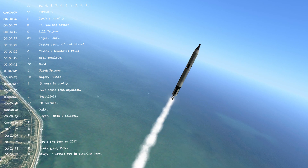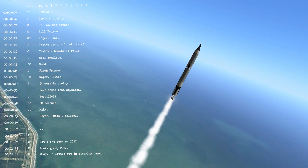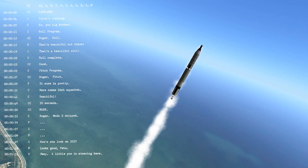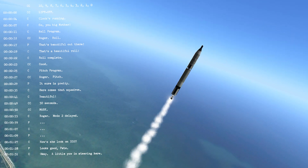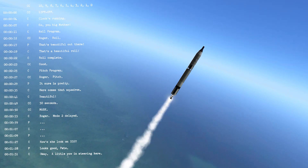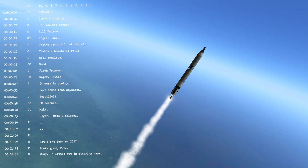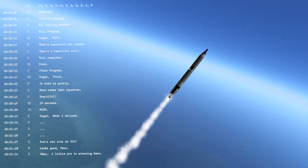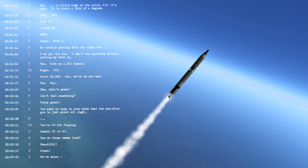We'll go two miles high, approximately two miles downrange. Pressure loads to the east. Altitude — four miles downrange. Liftoff time: forty-two minutes, twenty-seven seconds after the hour.